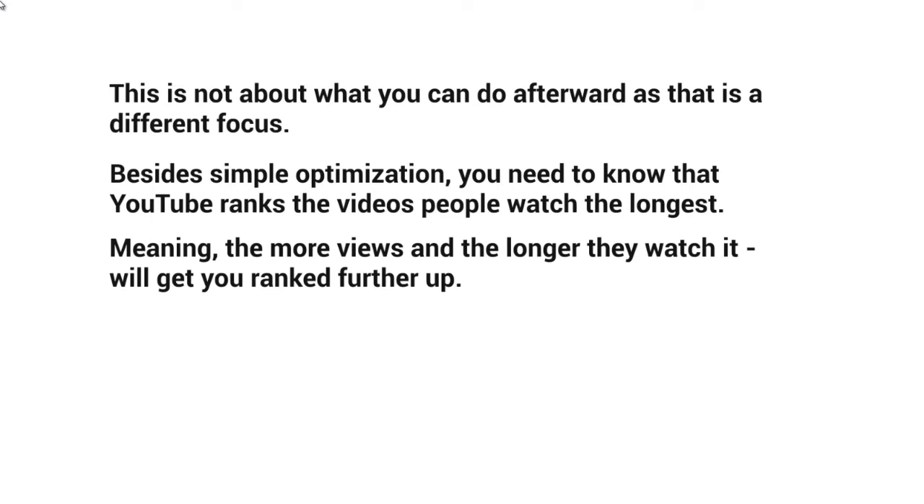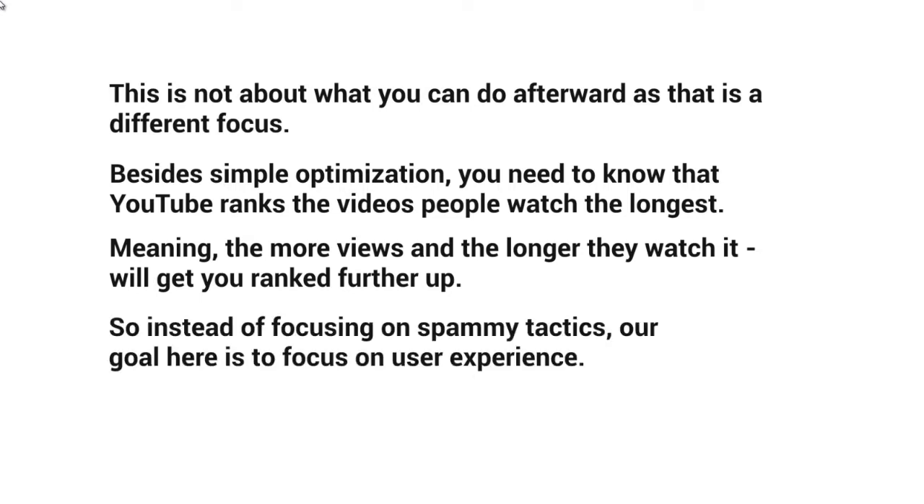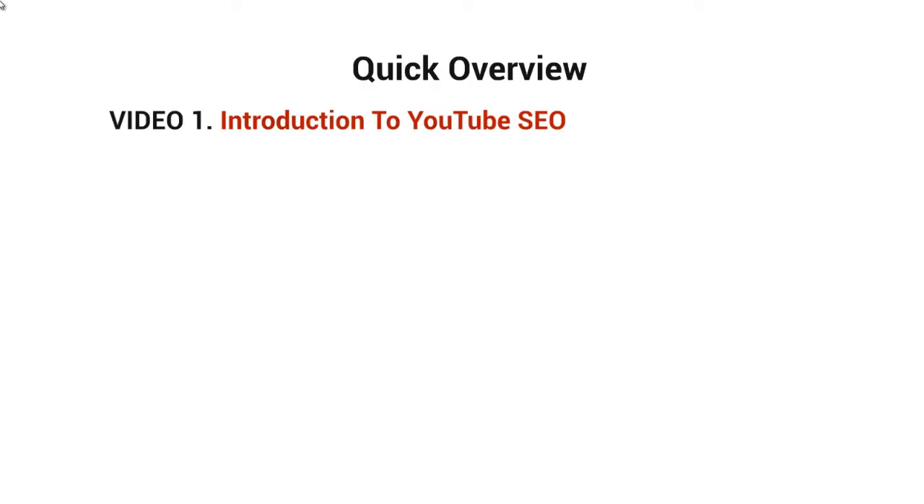Instead of focusing on spammy tactics, tons of backlinks, and all of that, the goal is to focus on the user experience. Here's a quick overview of what's inside this video course. Video two is about competitive research — researching your competitors to get a better idea of why YouTube is ranking those videos.